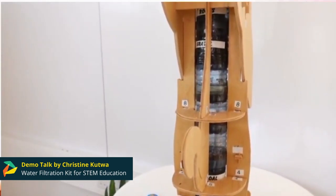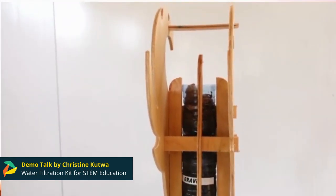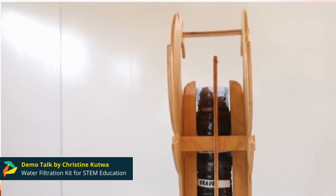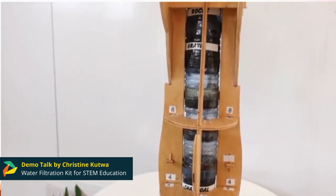It also raises awareness on the importance of providing clean water, as it aims to improve water quality and water use efficiency. Finally, it reduces the impact of plastic waste in the environment by reuse of plastic components within the kit. Thank you.